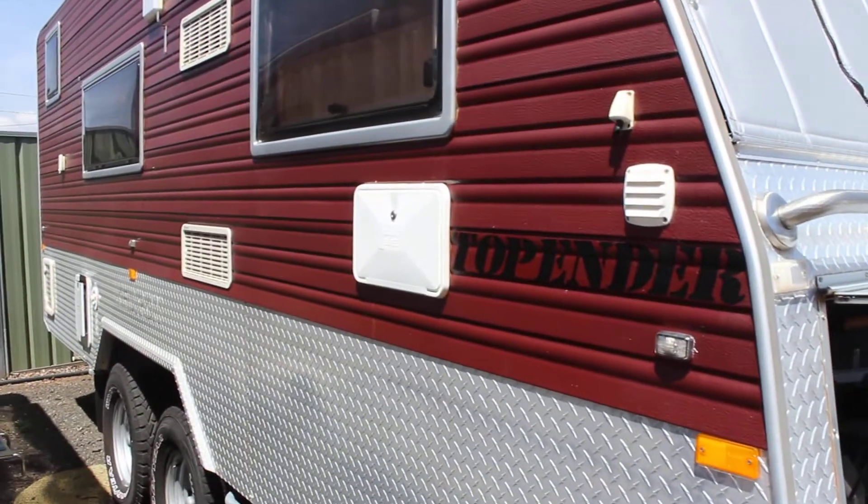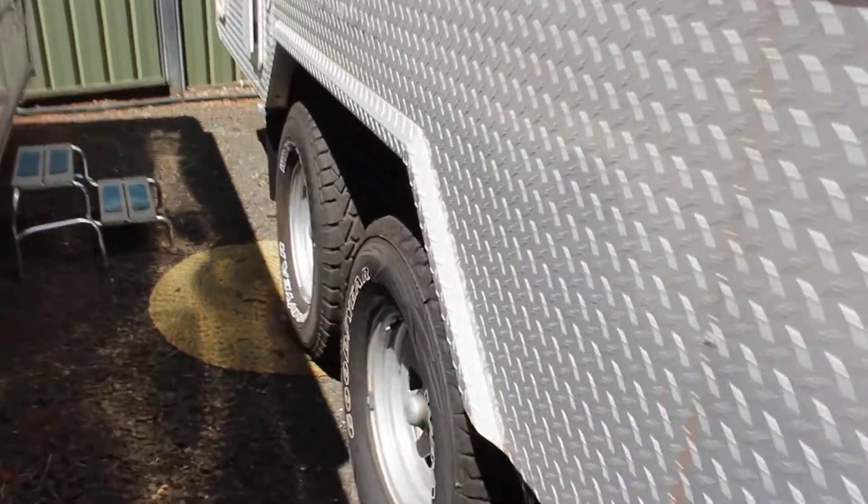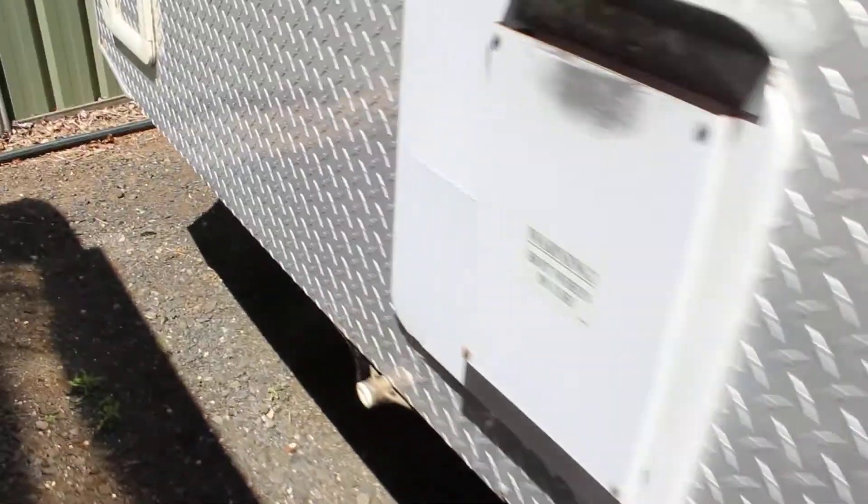Running down the side you can see there it's got an external shower and another light on this side. There's checker plate mudguards and the whole water system there.